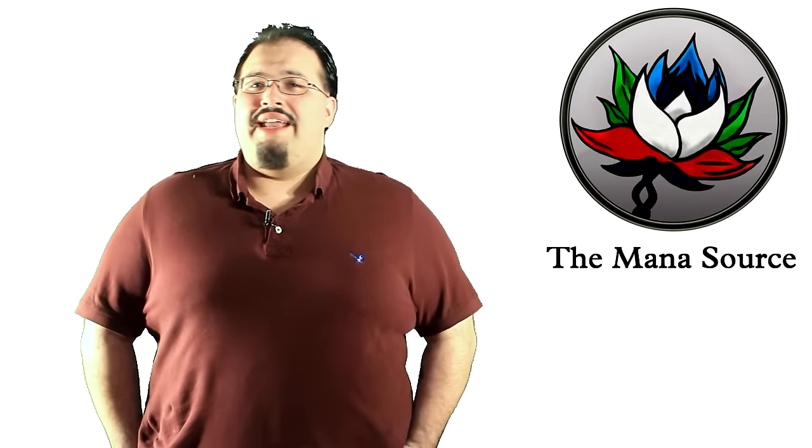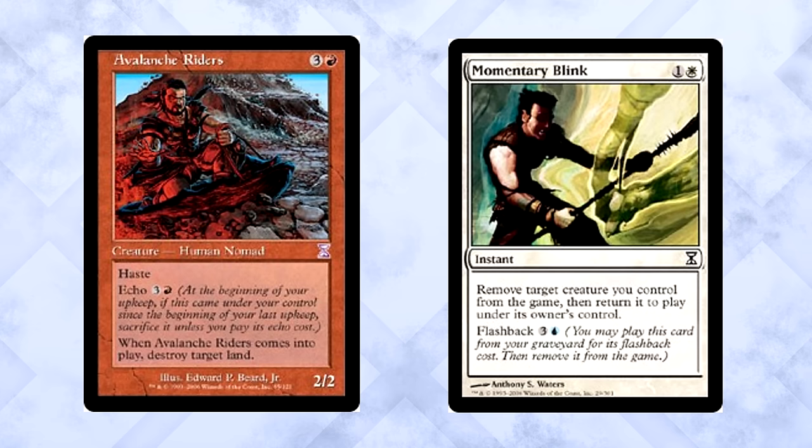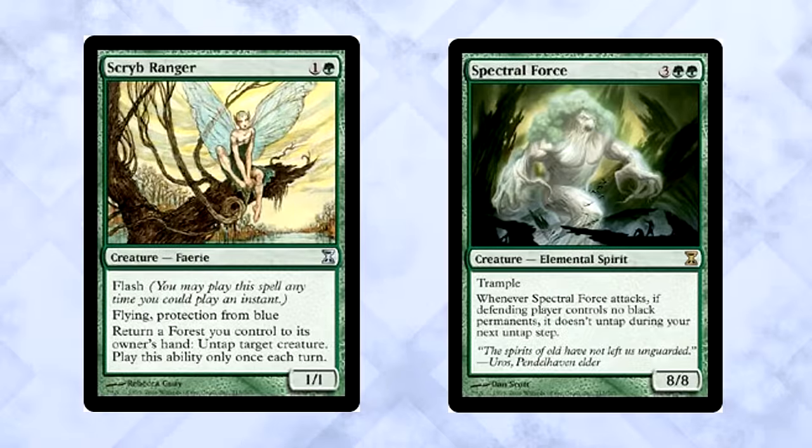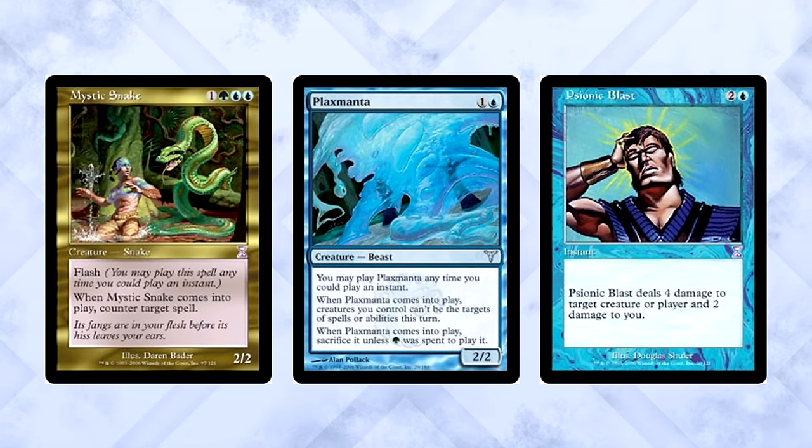Before Planar Chaos would rotate in early 2007, there were two decks that became outrageously powerful in Standard. The first was called Blink Riders — the idea was that you'd play Avalanche Riders and then blink them over and over again with Momentary Blink, destroying all of your opponent's lands over the course of a few turns. Cards like Lightning Angel, Riftwing Cloudskate, and Sinkhole-style Stone Rain were just some of the tools the deck used to make life a living nightmare for opponents. Truly a nightmare of a deck to play against.